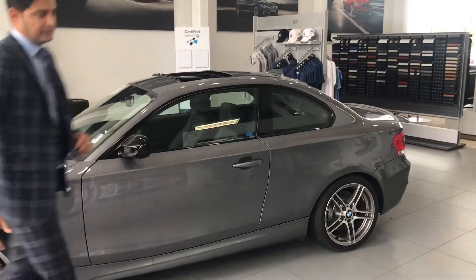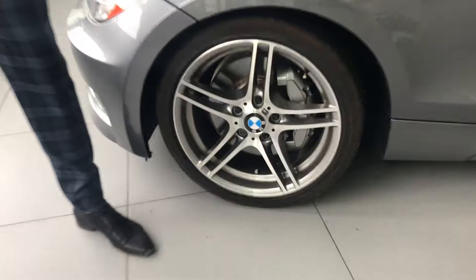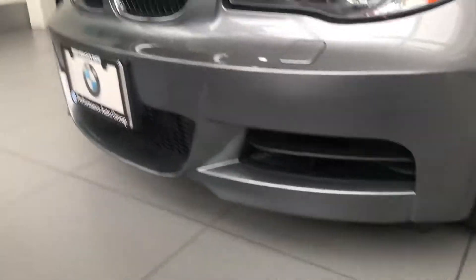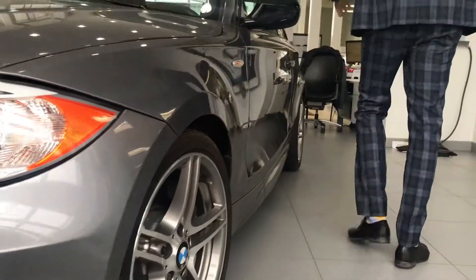You asked me about the rims — this is the condition of the rims, 18-inch M Sport. The front bumper sits low because the M additional package makes it more sporty. Good news: it has only 8,000 km.